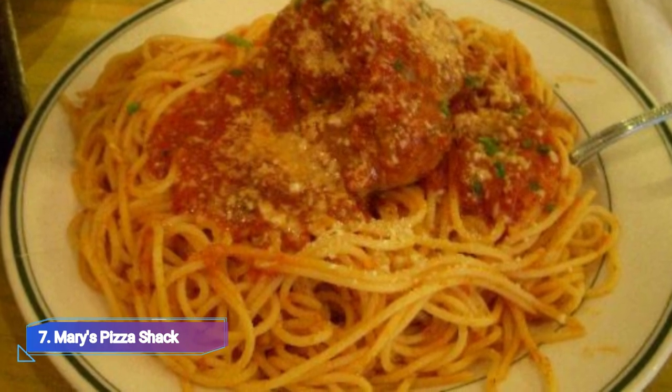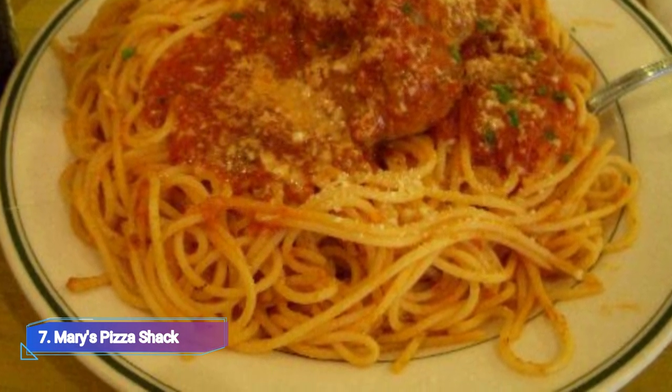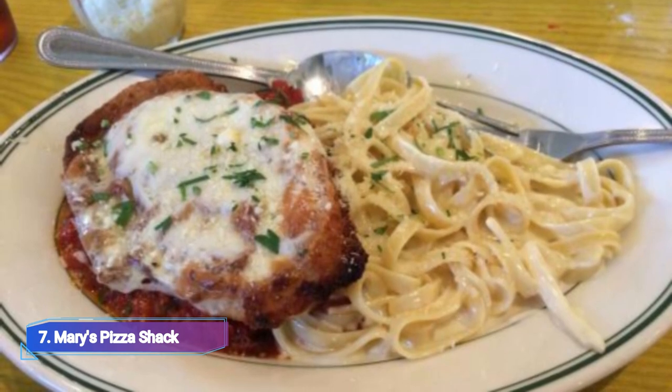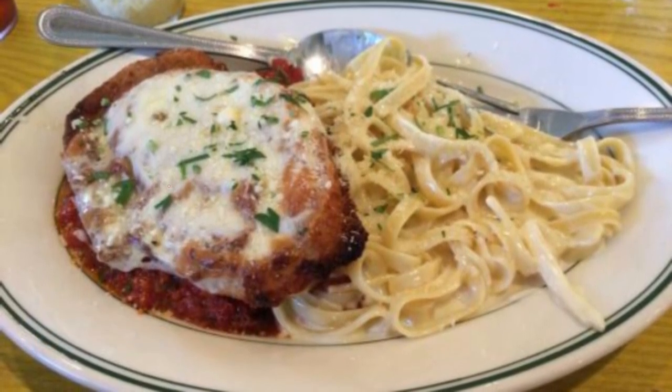7. Mary's Pizza Shack. With a happy hour during the work week, Mary's Pizza Shack serves homemade Italian comfort cuisine. The family-run eatery has been in business since 1959 and offers dine-in, take-out, and delivery options.